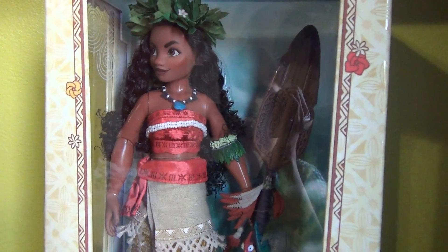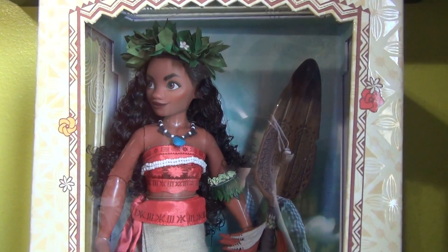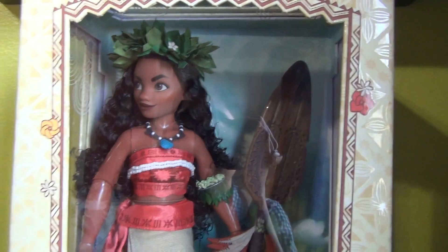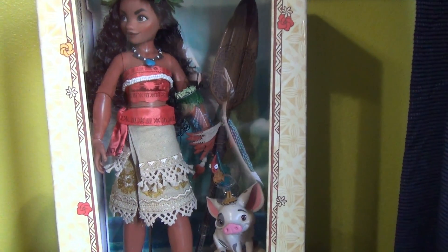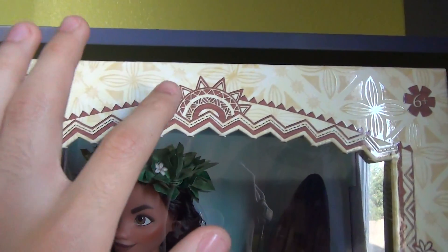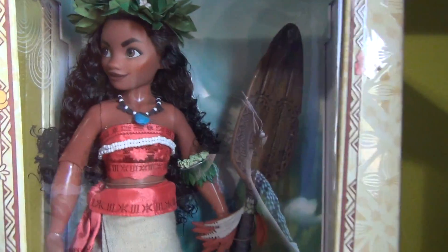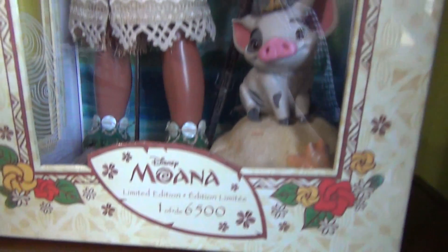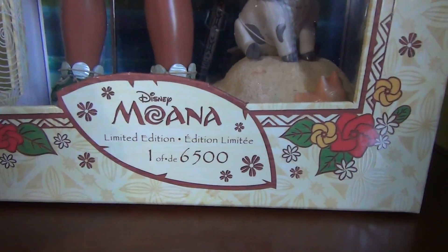Now onto the gorgeous box. I'm not gonna take her out of the plastic ties or anything because this is a collector's doll and I really want to keep her in mint condition. Her box is very Polynesian-themed and there's a lot of cool designs on there — a lot of flowers, you can see the sun up here, and there's a lot of jagged patterns on the box which are very cool and they go all the way around the border. Right here it says Moana, limited edition, one of 6,500.